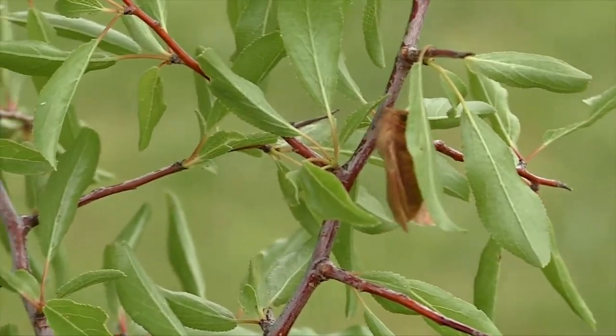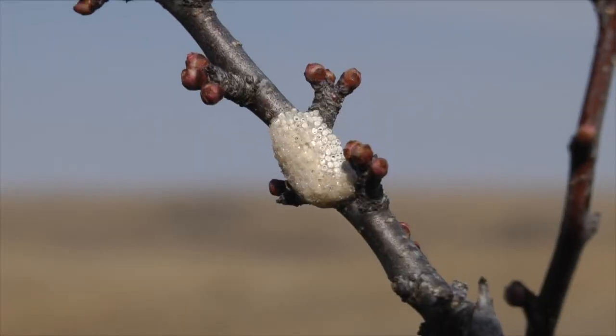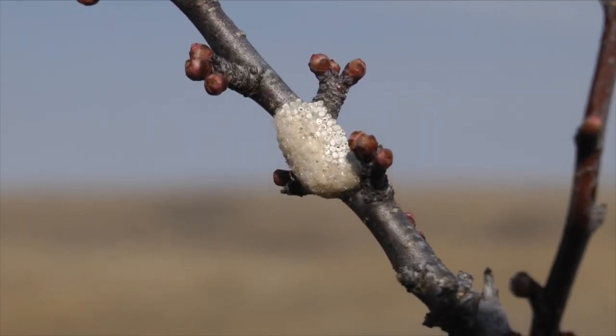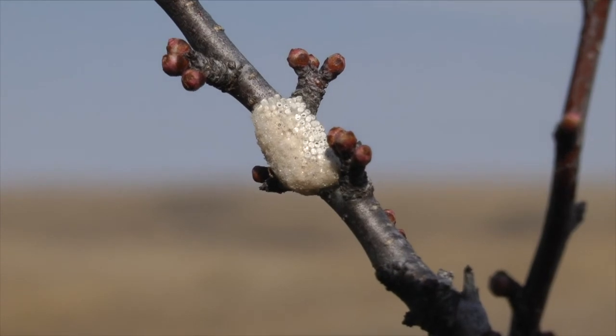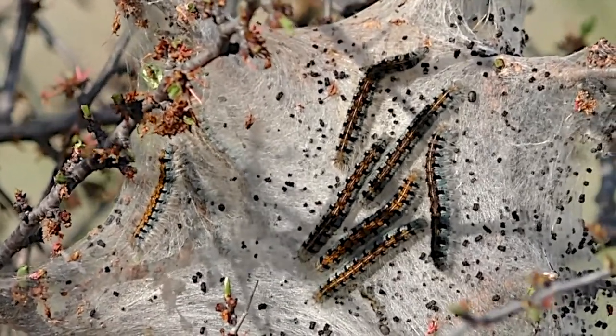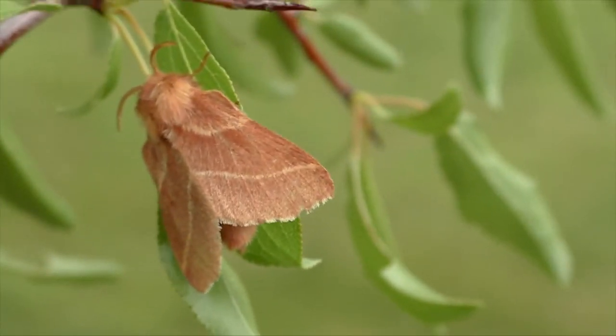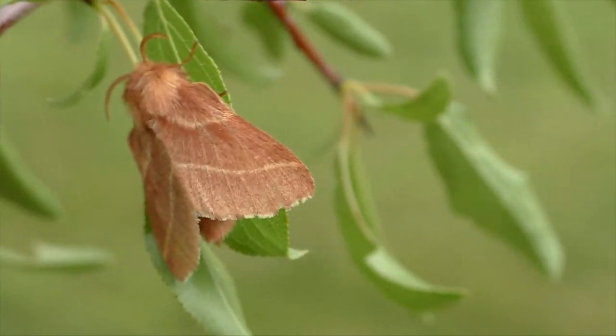The eggs develop in their hard cases and wait through the whole growing season and winter before emerging again next spring. It's all part of a grand scheme where nature utilizes every niche. I'm Mike Blair in the Kansas outdoors.